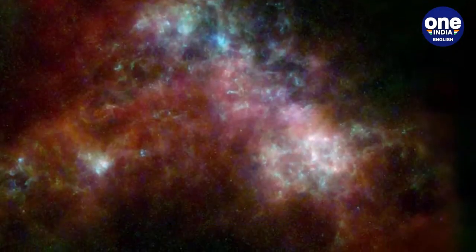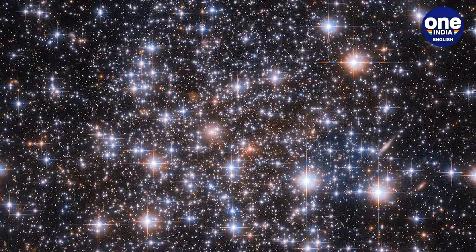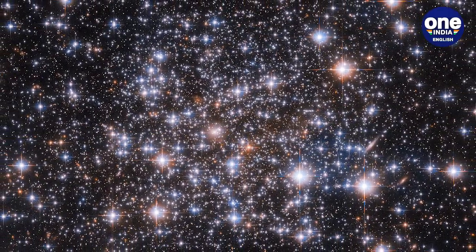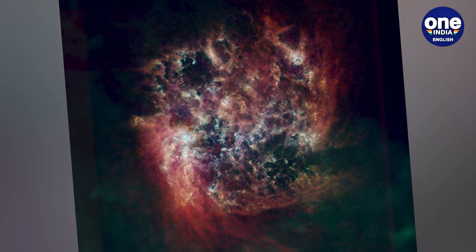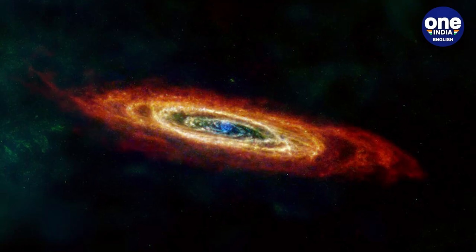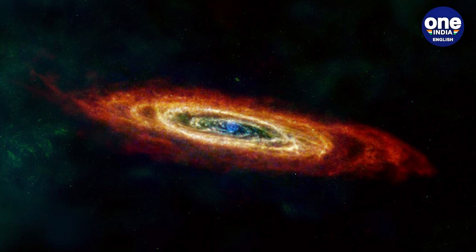The dust clouds are shaped and molded constantly by exploding stars and the effect of gravity. Carbon, iron, oxygen, and many more heavy metals can get stuck in the grains and change the presence of these elements.